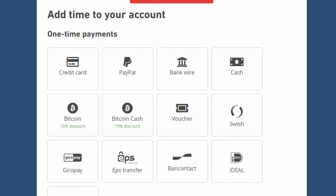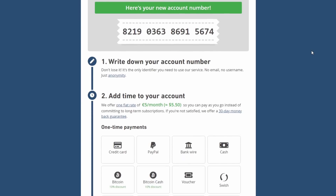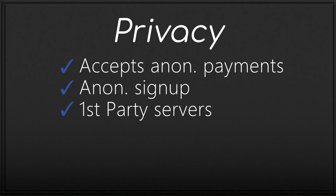The next issue is there's no Warrant Canary or Transparency Report, which is honestly baffling for a service as transparent as Mullvad. I couldn't find any public statement on why they don't disclose law enforcement requests or anything related to this — we do deduct for that. There are no analytics concerns, with all their clients being completely open source. They accept anonymous payment methods including cash and several cryptocurrencies, and they're one of the few services with truly anonymous signup without requiring an email, alongside Windscribe and IVPN. They actually have some first-party servers and clearly outline which ones those are on their website — you can check if a server is rented or owned.